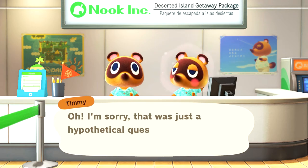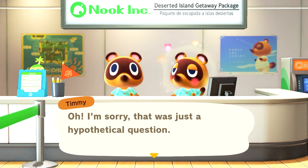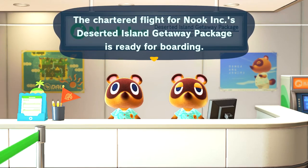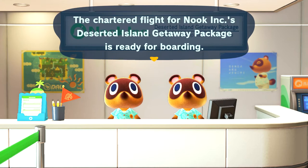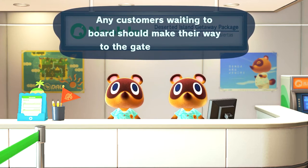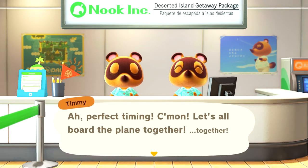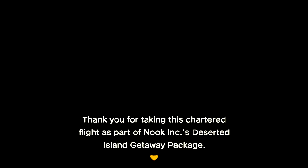How interesting. I'm sorry, that was just a hypothetical question. You made me feel bad, and now you're messing with me? Jeez, Timmy. Nook Inc. will cover all your basic needs. The chartered flight for Nook Inc.'s deserted island getaway package is ready for boarding. Any customer waiting to board should make their way to the gate at this time. Come on, let's all board the plane together. Thank you for taking this chartered flight as part of Nook Inc.'s deserted island getaway package. Please sit back, relax, and enjoy a complimentary video presentation about deserted island life.